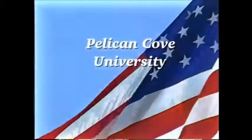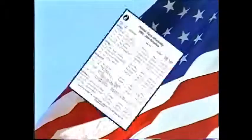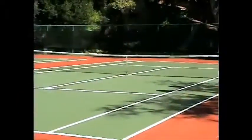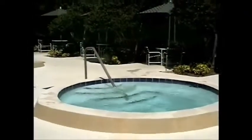Pelican Cove University is on site and features over 15 classes offered each week in diverse subjects, taught mostly by the residents of this wonderful community. Additional amenities include four lighted tennis courts, an exercise room, sauna, whirlpool, shuffleboard, ping pong, and basketball.